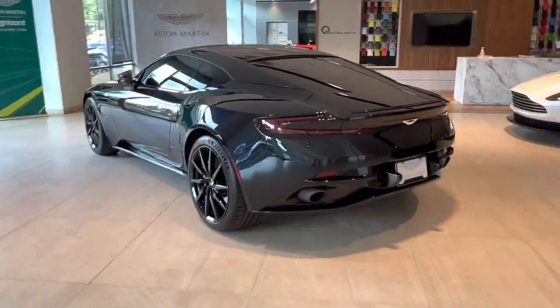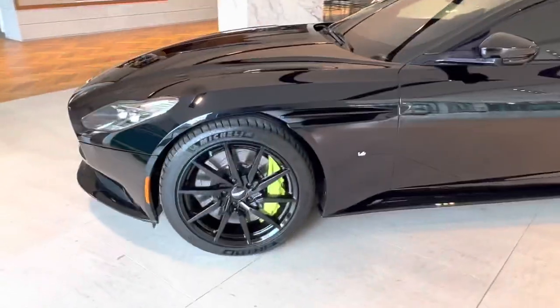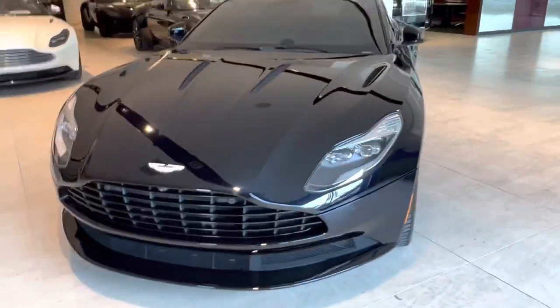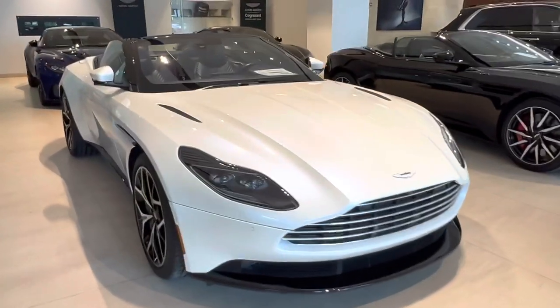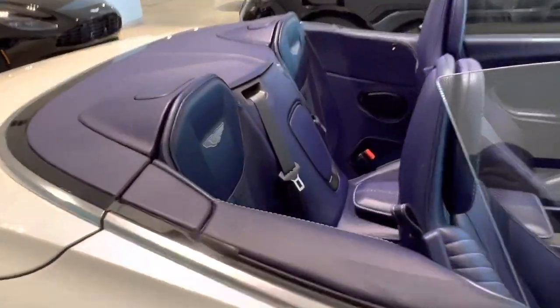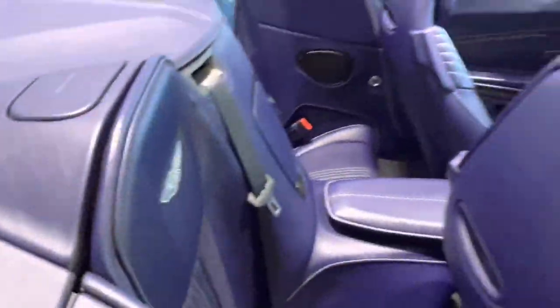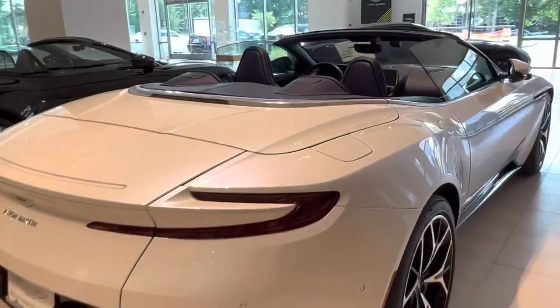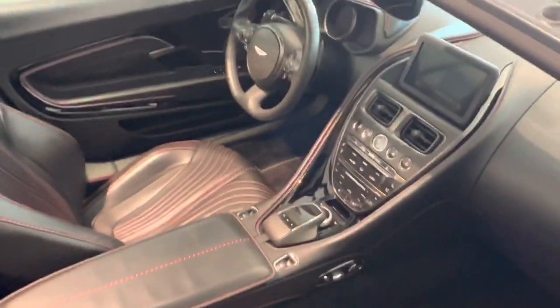Got the Aston Martins right here. DB12 — the only thing I don't like about these is they don't have a sunroof, but they got the convertible for y'all right there. Nice color on it with the blue interior — well actually that's not even blue, it's like a purple interior. And then got the black interior with the red outline and stuff.